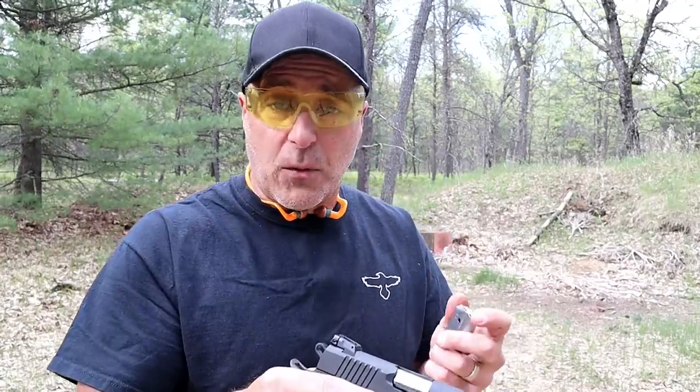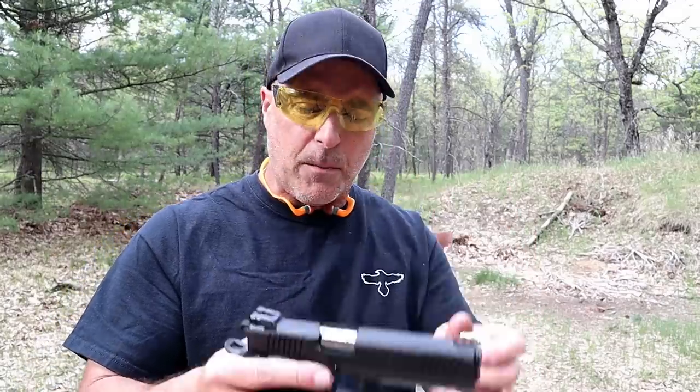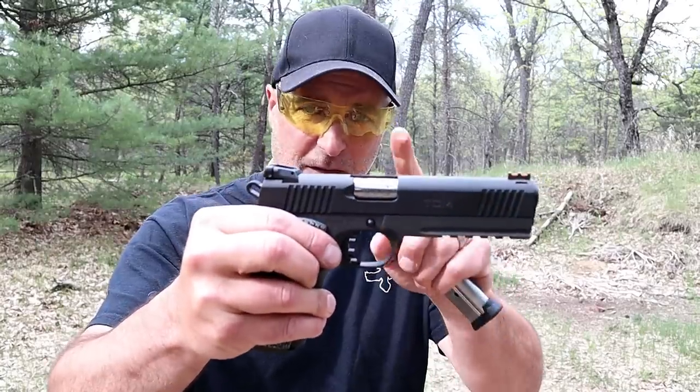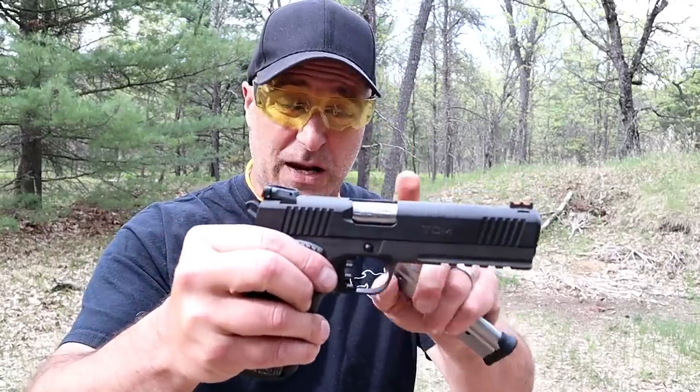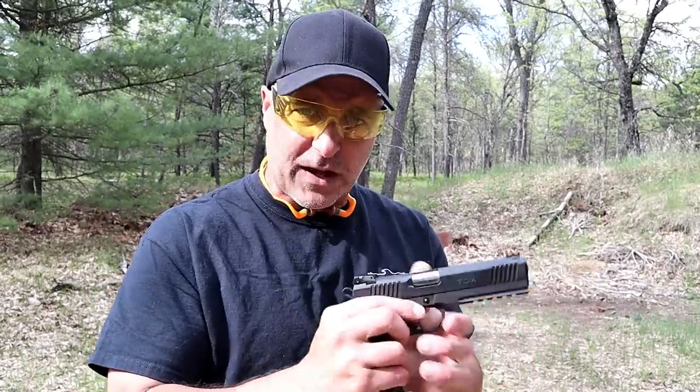That soft point may or may not make a difference — I actually don't think it will. I think both these rounds are going to shatter the patio block. The TCM has a 10 round magazine and is a 1911, so it has a 5 inch barrel. It's a sweet shooting handgun and the round moves at 2,200 feet per second, just like the 5.7.